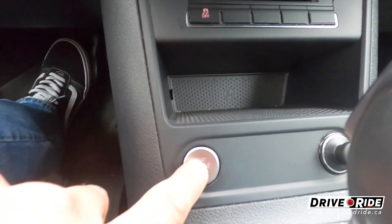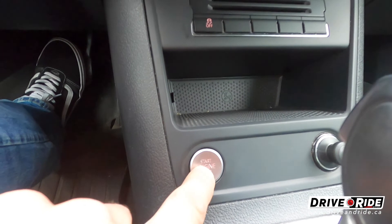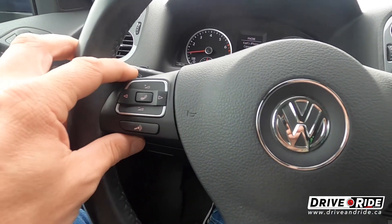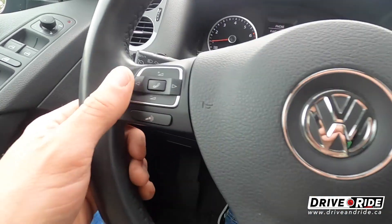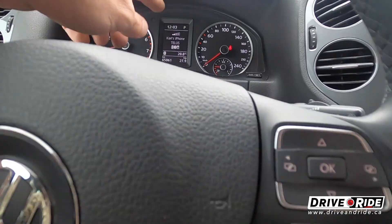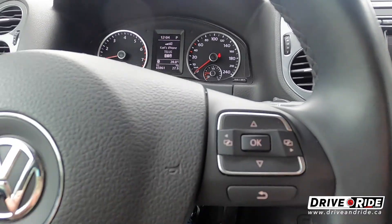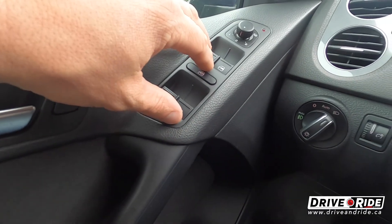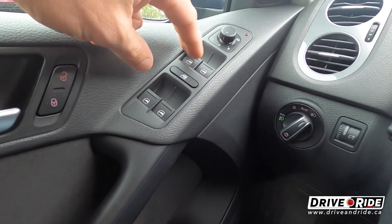You do have a push to start — as long as your keys are in your pocket, you're good to go. We've got the steering wheel mounted controls. You've got your hands-free Bluetooth for your phone here, as well as your screens over here for your trip computers. And you've got your power locks, power mirrors, and power windows.